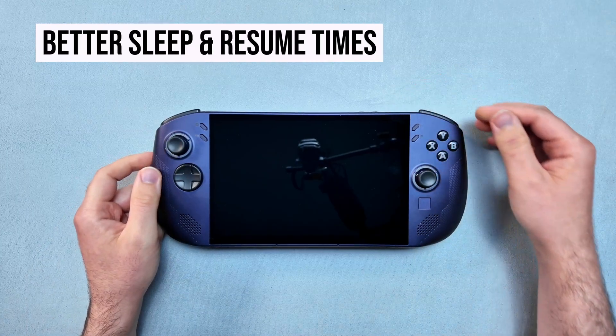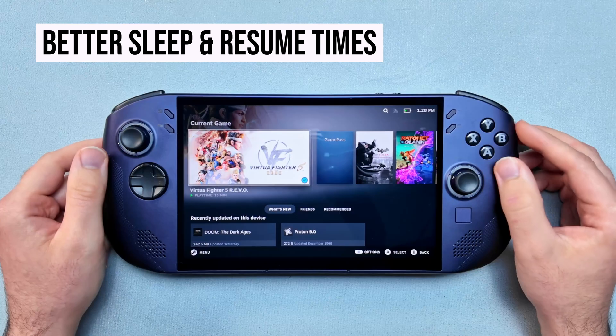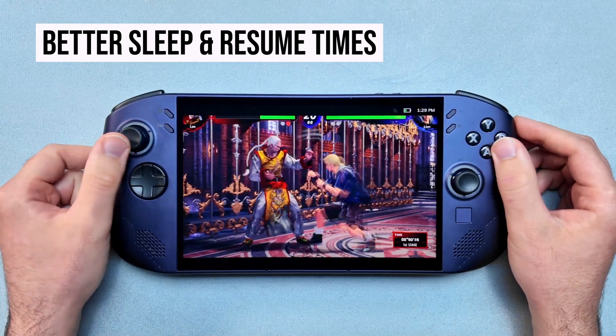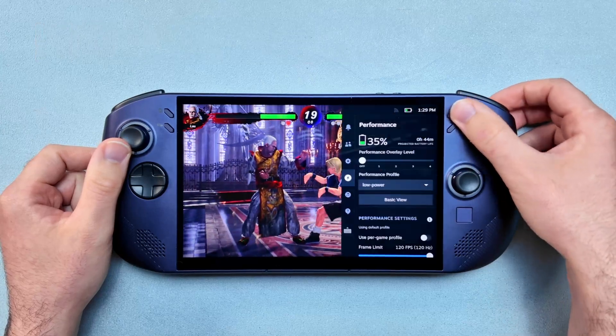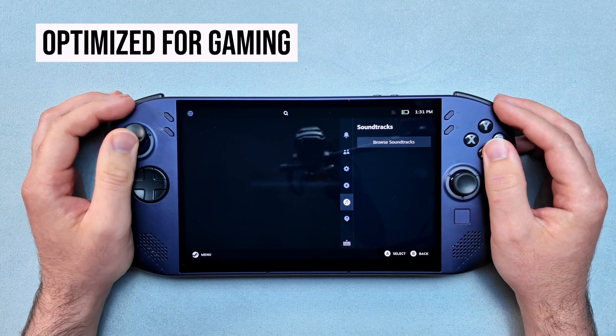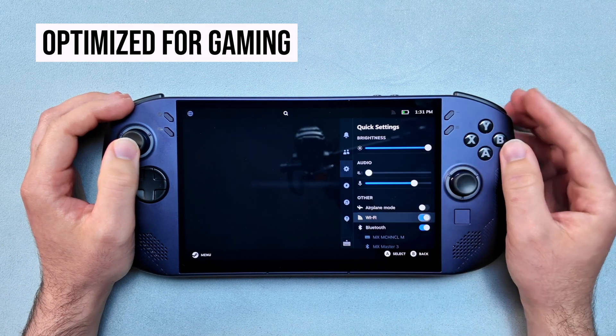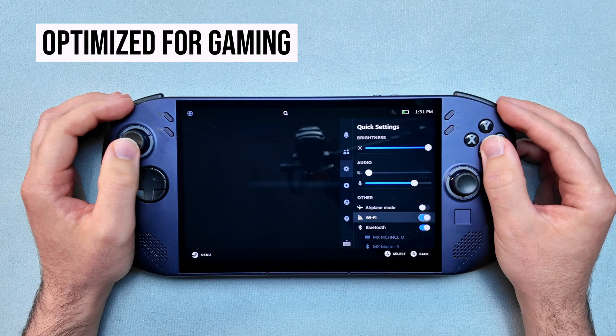When you put this to sleep, it actually goes to sleep, preserving battery life so you can play longer. It's also got really great resume times. Unlike Windows 11, this only takes a few seconds to jump into your games. And another big plus, there's no Windows bloat or background tasks hogging up precious system resources, so we get more performance and battery optimizations tailored for gaming.